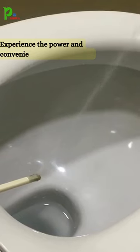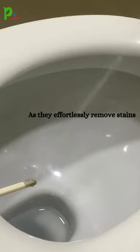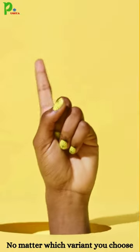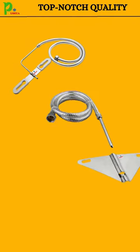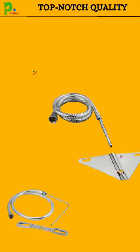Experience the power and convenience of our jet sprays as they effortlessly remove stains and ensure a sparkling clean toilet every time. No matter which variant you choose, you're getting top-notch quality and performance that surpasses traditional bathroom methods.